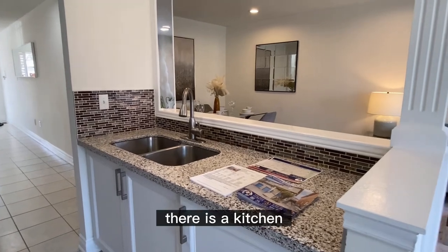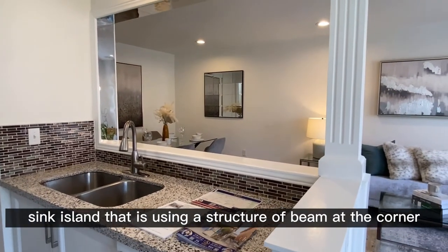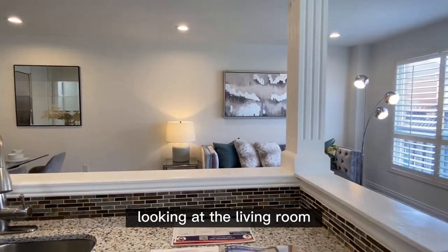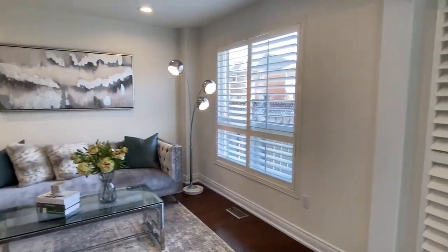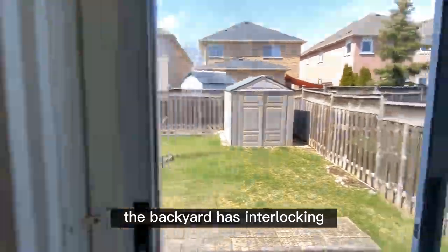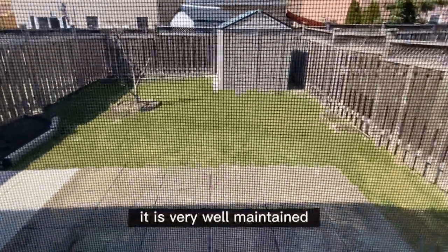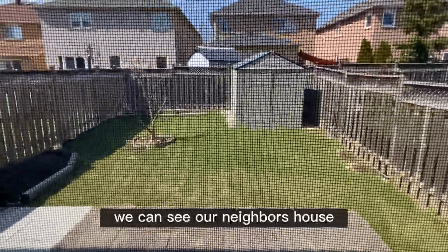There is a kitchen sink island that uses a structural beam at the corner to smartly create a window. Looking at the living room, the backyard has interlocking on one side and grass on the other. It is very well maintained and we can see the neighbor's house.